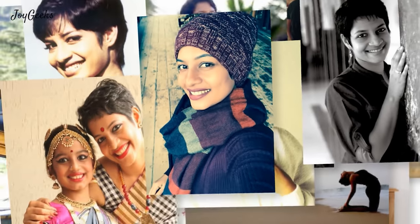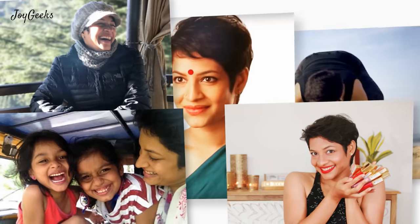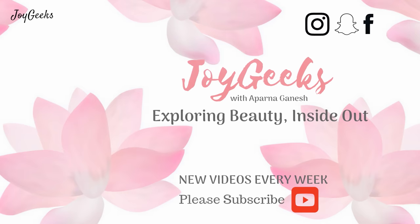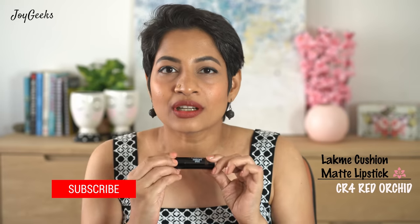Hi, I'm Parna Ganesh and I welcome you to my channel Joy Geeks. If you're new here, I create tons of beauty content and definitely tons of lipstick swatches. This is one such — this is Lakme Cushion Matte lipstick and I am featuring all 20 shades because all of you heavily demanded this.